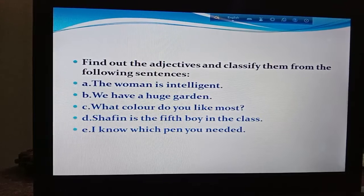Number 13, 'We have to go a long way' — long is adjective of quality. Number 14, 'He has worn a new shirt' — new is adjective of quality. Number 15, 'I have other shirt beside this' — other is demonstrative pronominal adjective. Those are the classifications of adjective. Now find out the adjectives and classify them: A) 'The woman is intelligent.' B) 'We have a huge garden.' C) 'What color do you like most?' — what is the adjective. D) 'Shafin is the fifth boy in the class.' E) 'I know which pen you need it.'